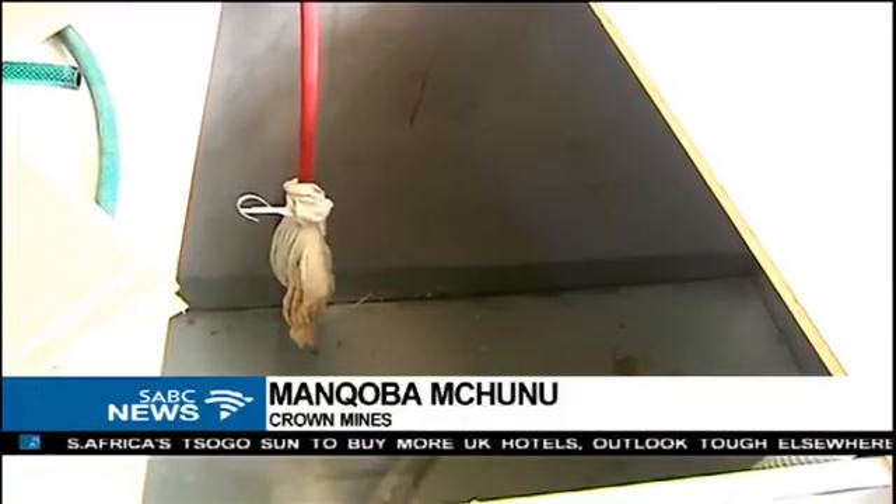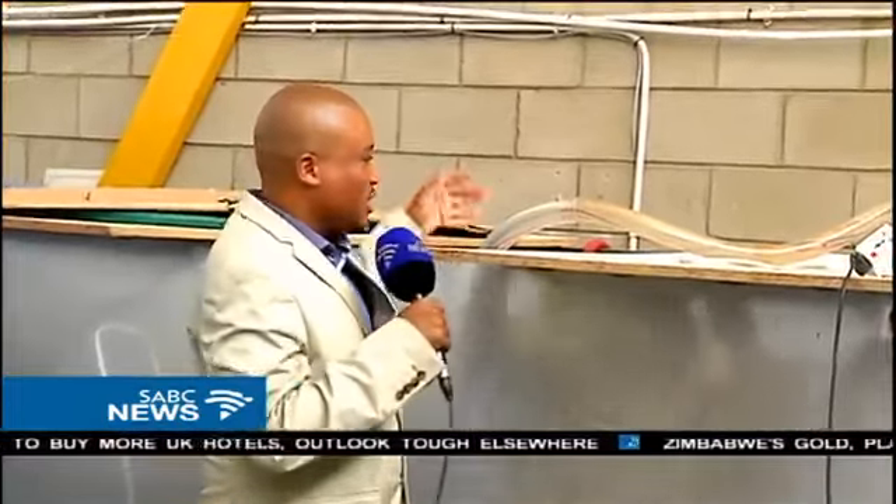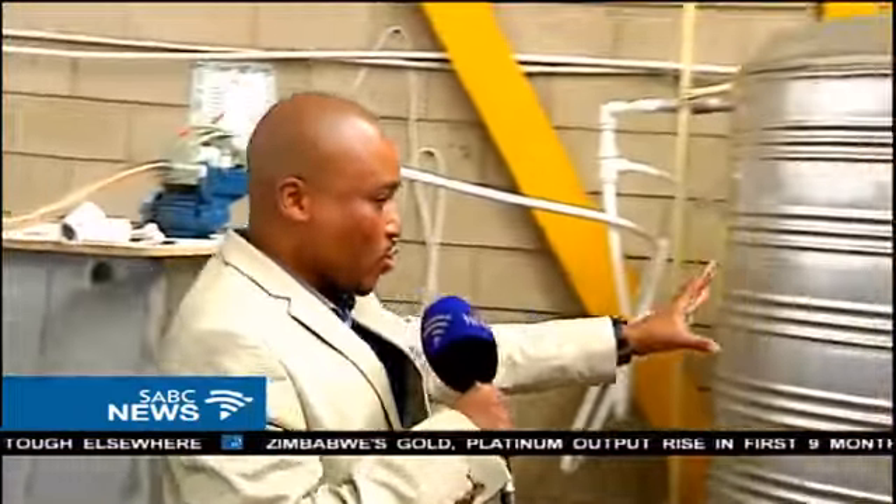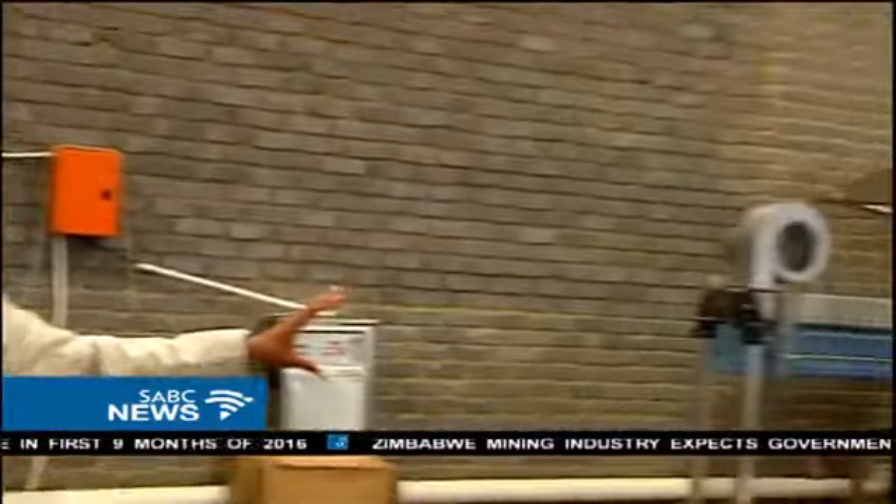A towel is then used to sift the water into this uncovered drum. It is then channelled through the pipes into these machines on this side, where it is further processed.